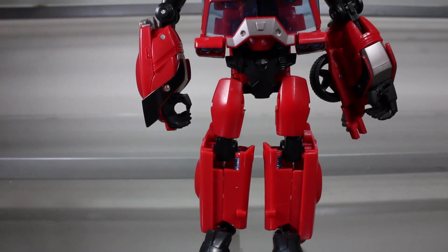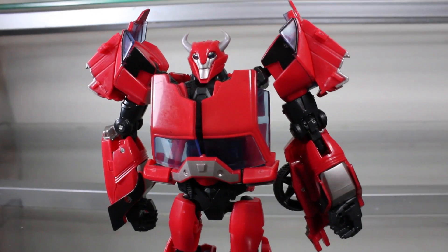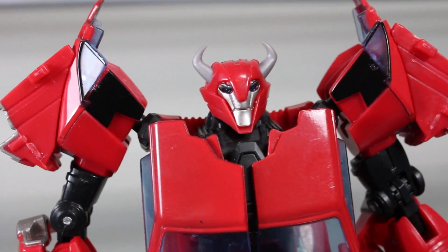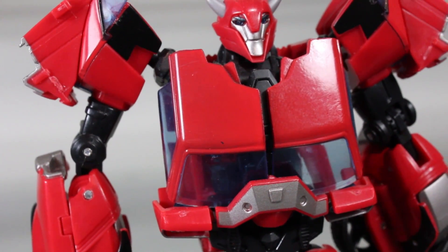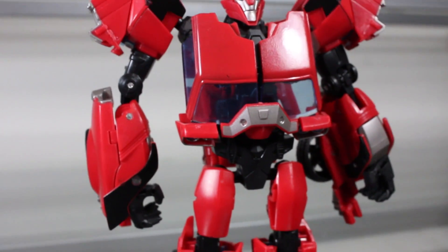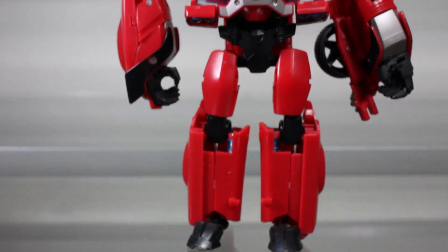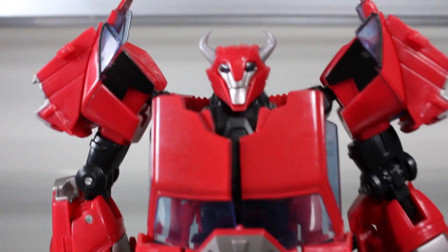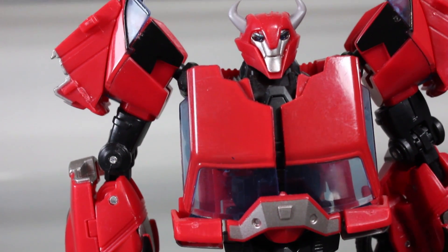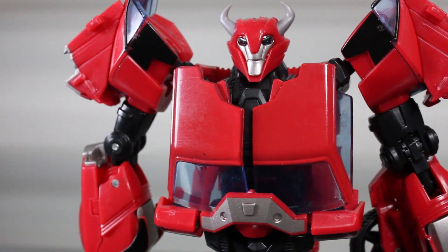Cliffjumper is my absolute favorite deluxe class from the Transformers Prime toyline, just because the vehicle mode is spot on perfect. The transformation is so fun and satisfying, it has very unique complex quirks, and it leads to a very cool looking robot mode with a very cool looking head. And the fact that it's voiced by, at least in the first episode, The Rock — though he wasn't actually voiced by him in a flashback.